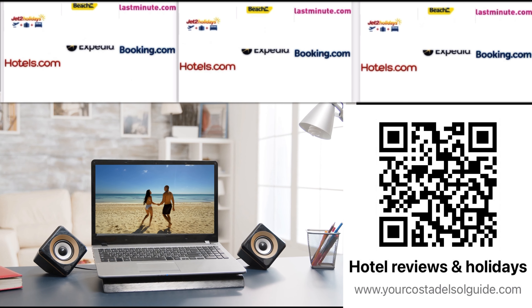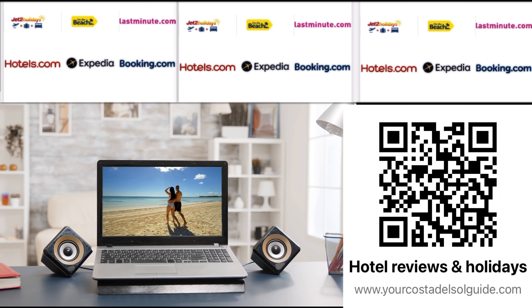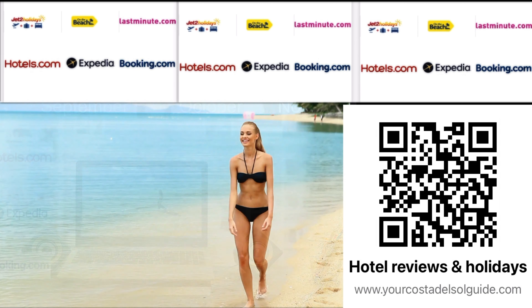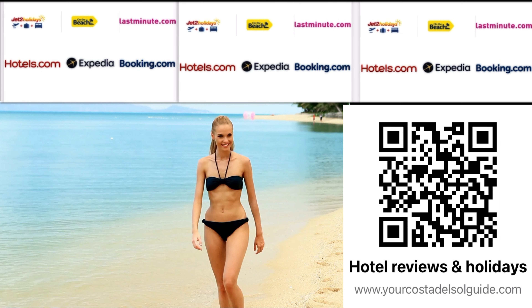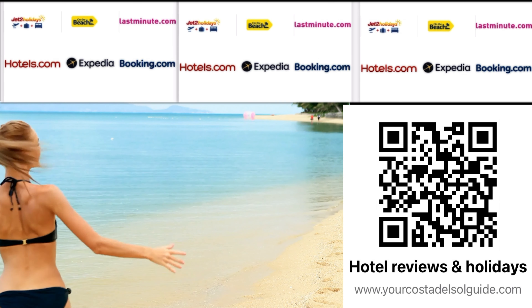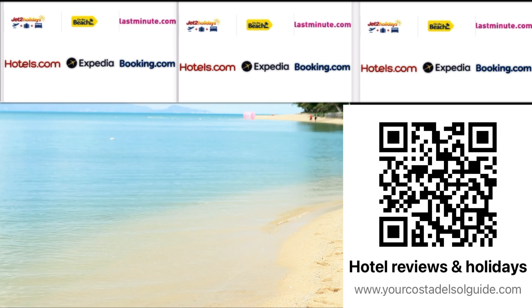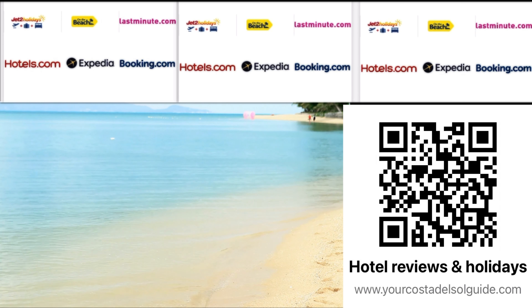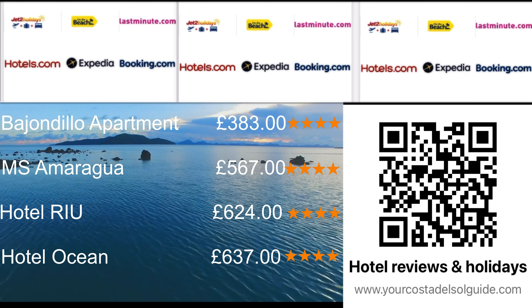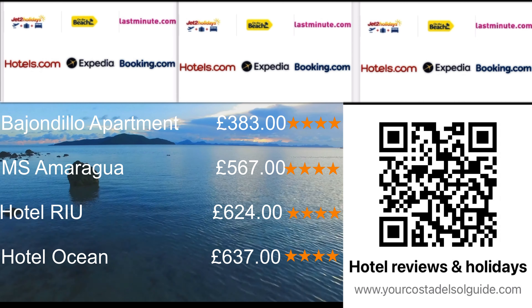To discover the current prices and rates from tour operators and agents for this hotel and others featured in this video, simply scan the QR code or click the link in the description box below. To give you an idea of prices, I've gathered information for a three-night stay at this hotel and three other nearby hotels, all on the same nights, on a room-only basis. The Bajondillo Apartments ranks as the most affordable option among the four, indicating that it is a budget-friendly choice with good amenities and close proximity to the beach.